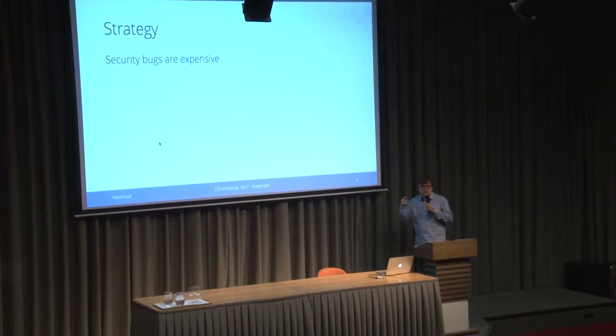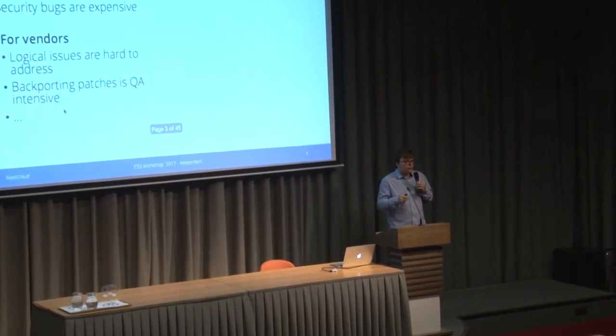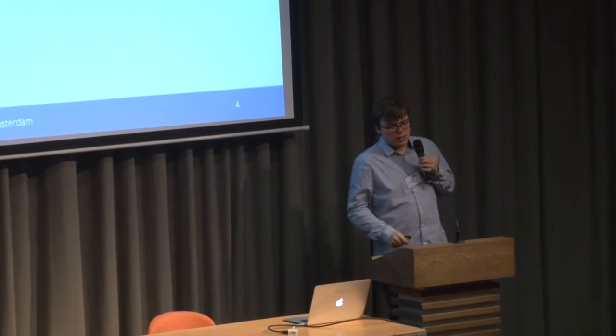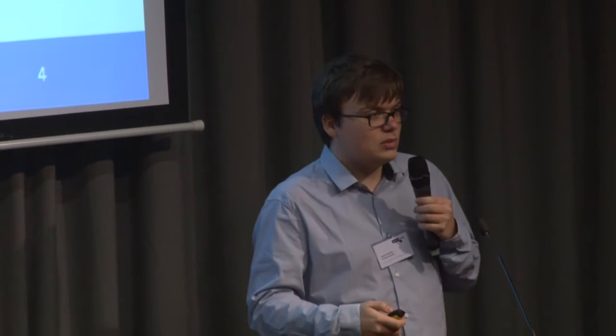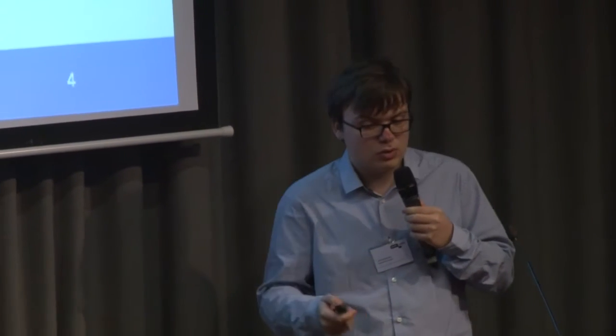If you think about security, first you need to realize that security bugs are actually pretty expensive. For us as a vendor, if you have a product offered to millions of people, you may need to address logical issues in the software. There may be a vulnerability which requires you to rewrite large parts of the software. And if you support multiple long-term support versions, you need to backport security patches, which is very QA intensive, time intensive, and money intensive.